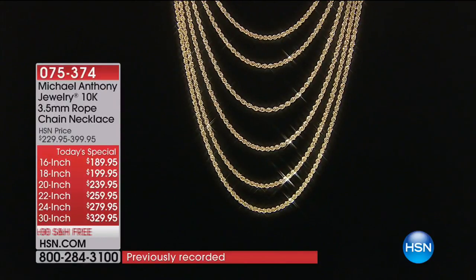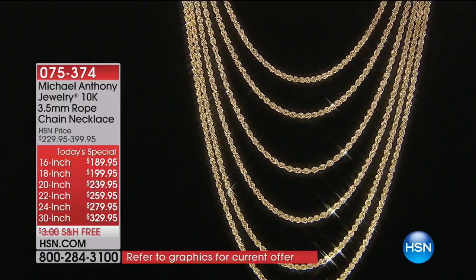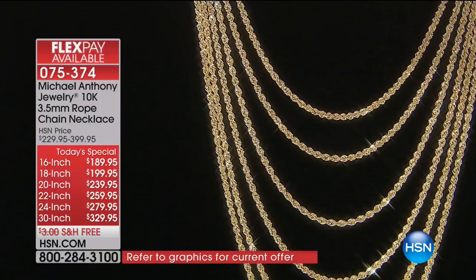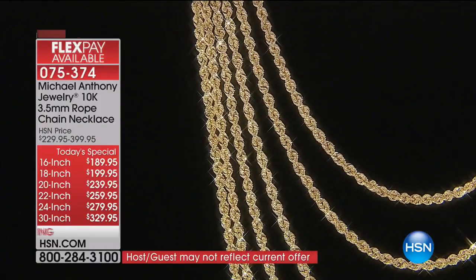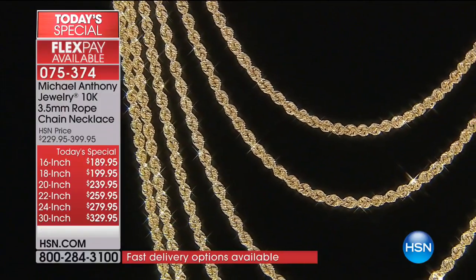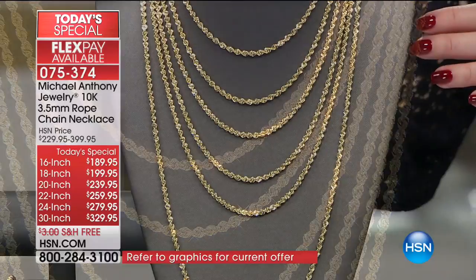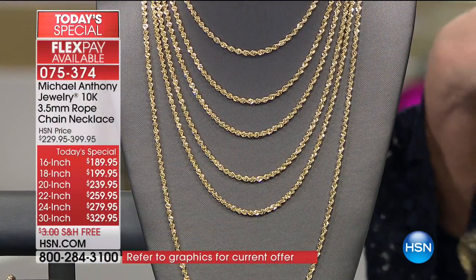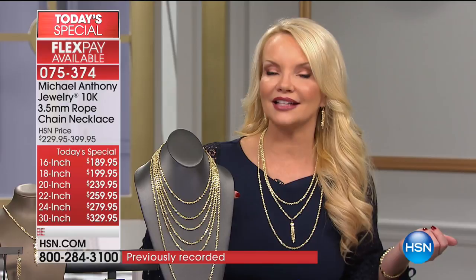On the 24-inch, we have 500 left for the day. Feel the bracelet — feel how beautiful and thick it is. Reminding everybody of Today's Special: FlexPay starting $37.99. Well over 500 people have said they've got to have it. From a distance you see it — because it's that big and it's that bold. It's our largest rope we've ever offered as a Today's Special. Don't wait, especially if you want the 16, the 24, or the 30-inch.